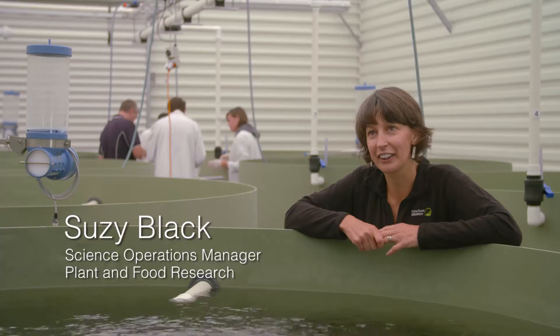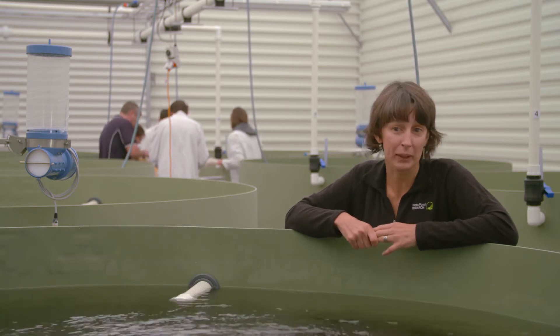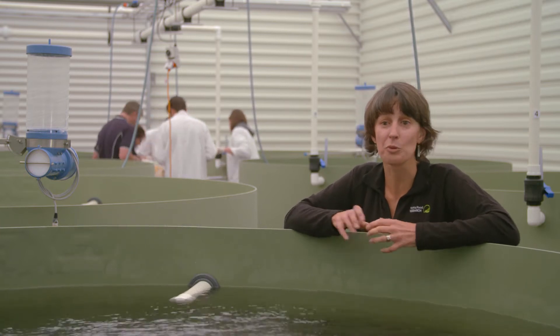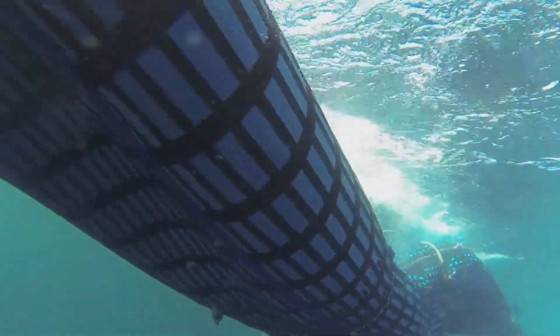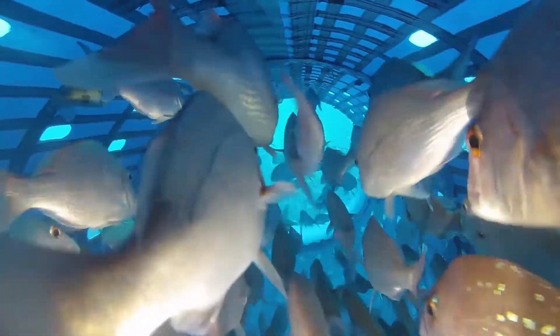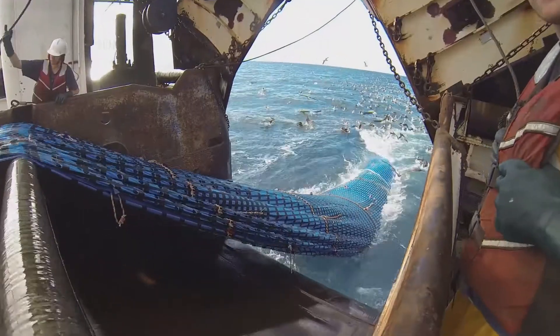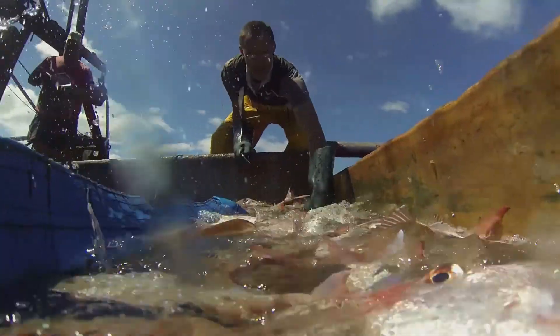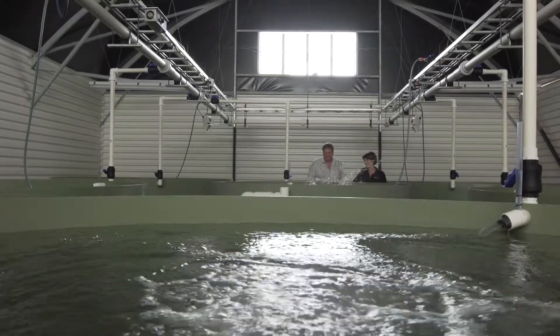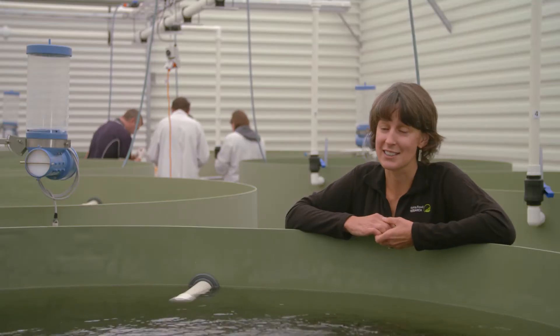I didn't think that in my career I would have the privilege of being a part of such an awesome program. We've got huge support from our industry, which 10 years ago wouldn't have been the case. It's a brilliant industry to be involved with, fantastic people to work with, and we're making fishing better. It's a huge change — fishing has been the same for 150 years and we're turning it on its head. That's awesome.